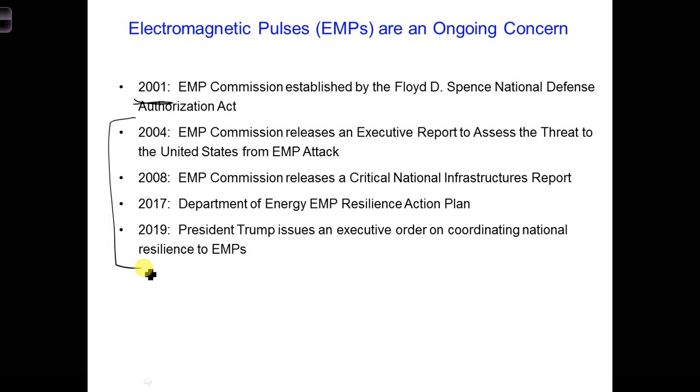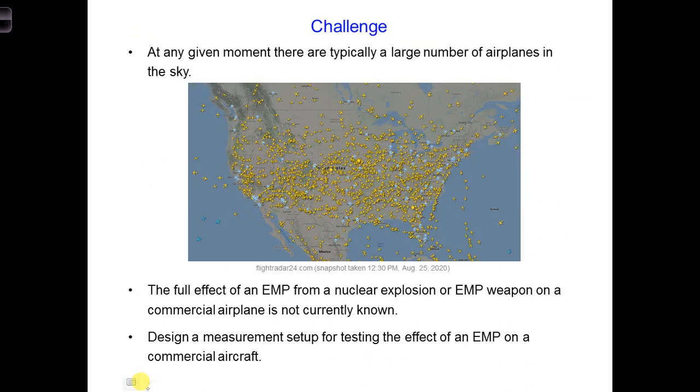When considering the effects of an EMP on society, there are a lot of different electrical components and systems we could consider. The next design challenge will be related to airplanes again, because considering airplanes is going to help bring a lot more of the material we'll be covering to life. At any given moment, there are typically a lot of airplanes in the sky, so if an EMP is generated by either a nuclear explosion or an EMP weapon, potentially a lot of airplanes could be affected simultaneously.